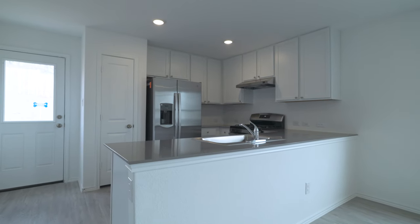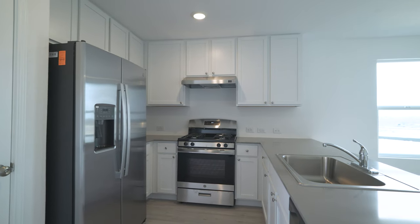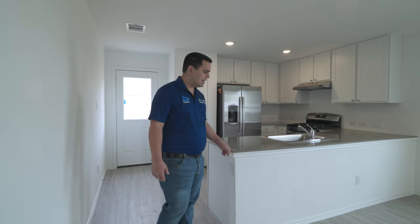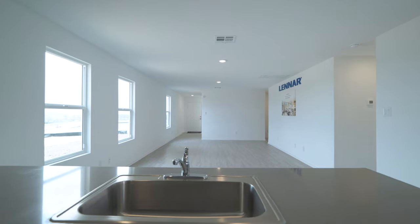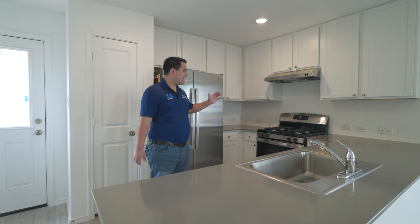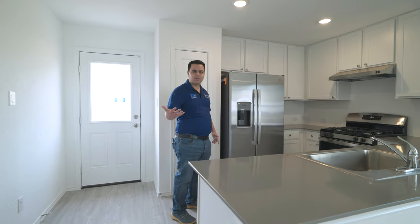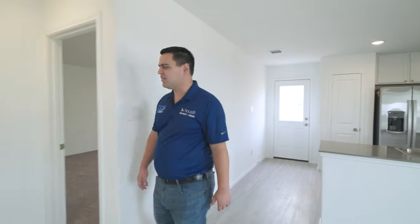The kitchen is where Lennar is really killing the game in San Antonio. They're using quartz countertops in a lot of their collections now — a beautiful, easy-to-maintain, stylish, trendy product. There's a huge sink and of course all the appliances. Brookmill is a gas community, and natural gas is a hot commodity in the Texas area — not all neighborhoods have it, but this one does. Homes usually don't include the fridge since this is a model home, but as your realtor we can help negotiate that for you.